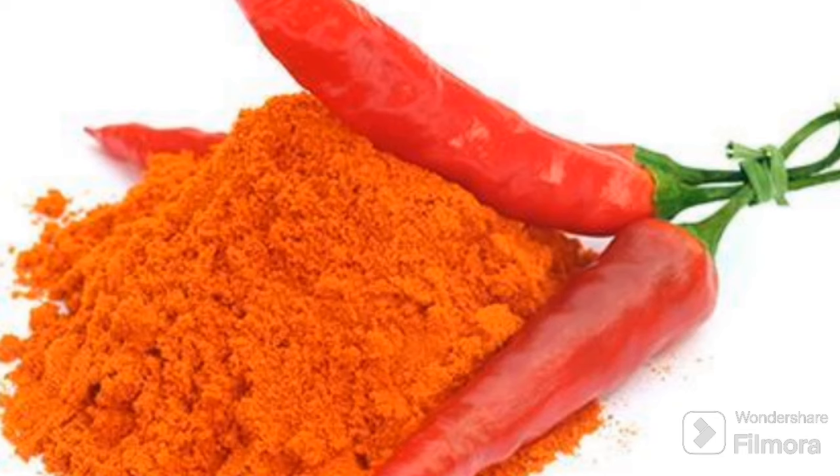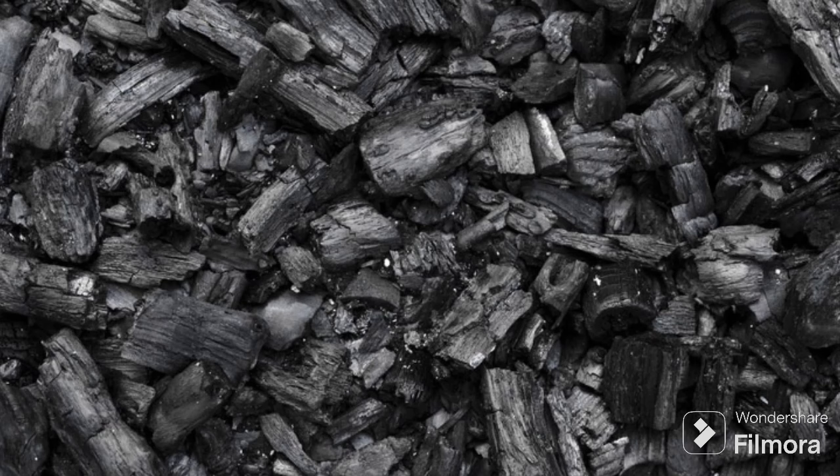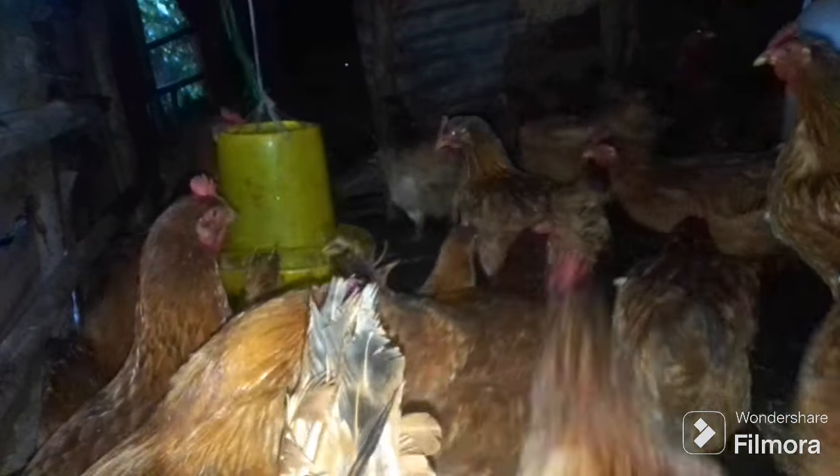Number one is red pepper. Most people know it — there's no corner in the world that doesn't know red pepper. It's a plant that bears fruits that are laid in clusters, a little bit like orange clusters. Red pepper contains a compound called capsaicin, which deters the worms inside your chickens' body, and also stops the worms from eating the feed that the chicken has consumed, hence causing them to die out.